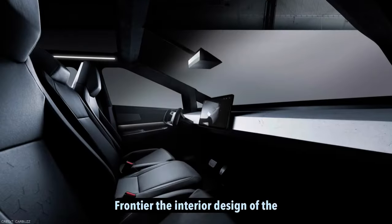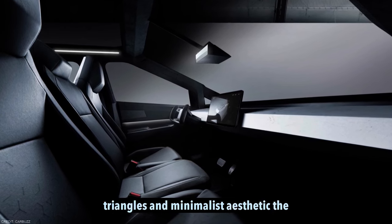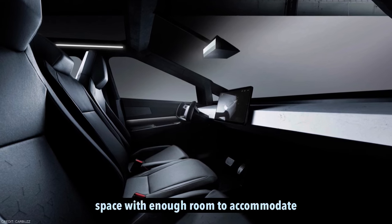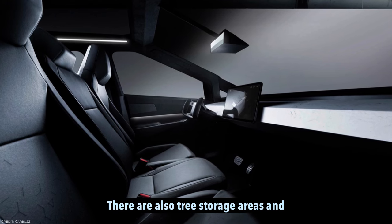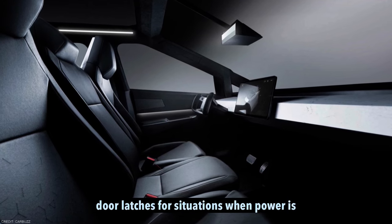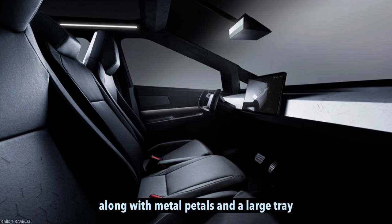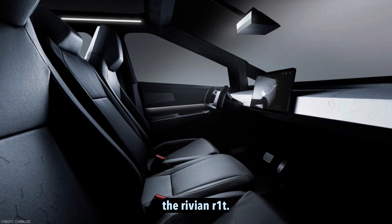Front interior. The interior design of the Cybertruck emphasizes straight angles, triangles, and a minimalist aesthetic. The doors provide a good amount of storage space with enough room to accommodate items like water bottles. There are also tray storage areas and controls for all four windows, as well as electronic door latches and emergency manual door latches for situations when power is lost. In the middle, there is open space along with metal paddles and a large tray area similar to what is found in the Rivian R1T.